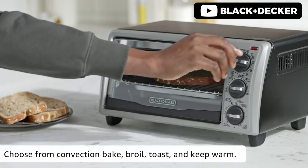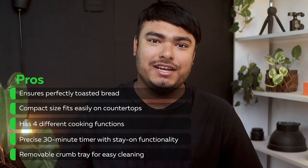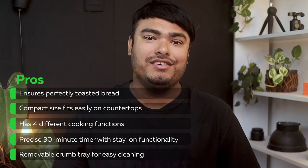Overall, it's a fantastic product well worth the investment. Pros: ensures perfectly toasted bread, compact size fits easily on countertops, has 4 different cooking functions, precise 30-minute timer with stay-on functionality, and removable crumb tray for easy cleaning. Con: manual controls only.